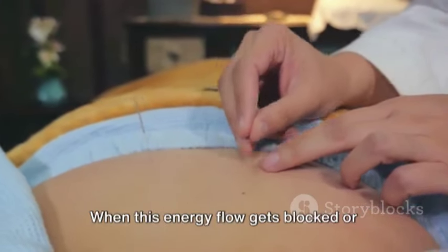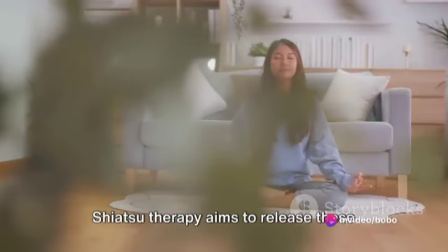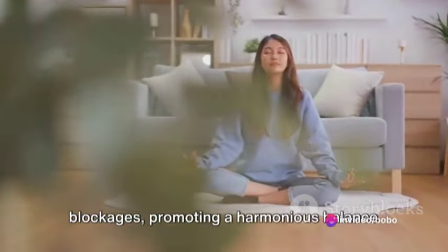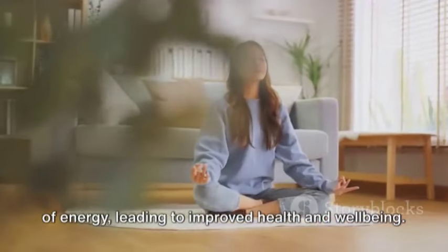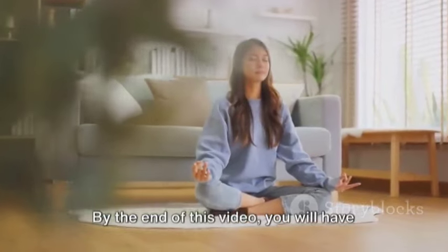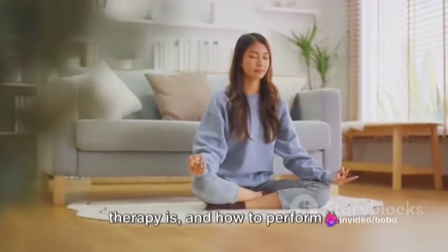When this energy flow gets blocked or disrupted, it leads to discomfort or illness. Shiatsu Therapy aims to release these blockages, promoting a harmonious balance of energy, leading to improved health and well-being. By the end of this video, you will have an understanding of what Shiatsu Massage Therapy is and how to perform it.